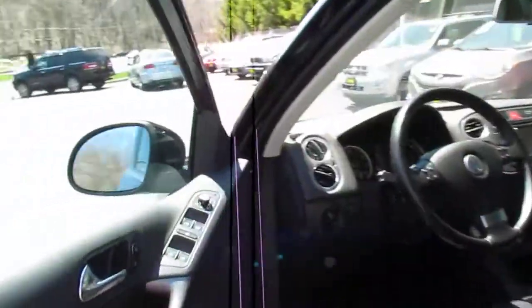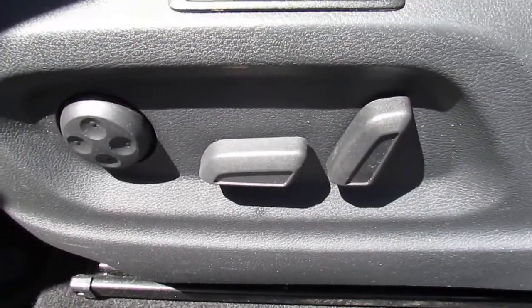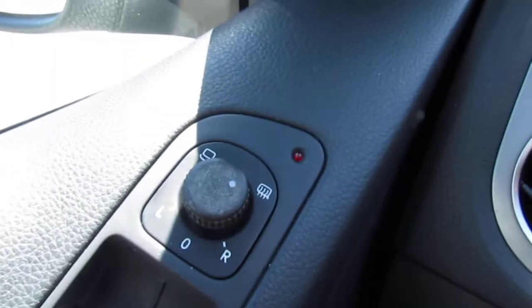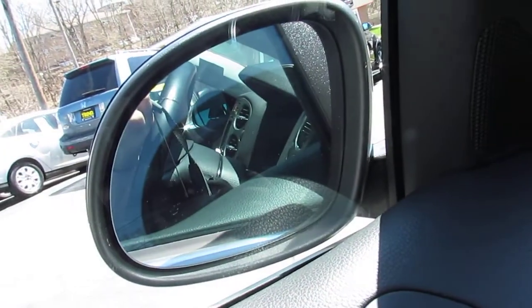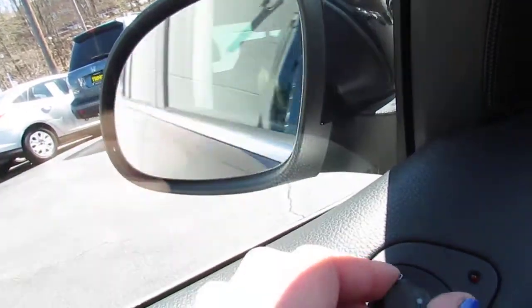You've got power windows, power door locks, and power side mirrors as well as heated side mirrors. There are also memory seat settings and electronic seat controls. If you turn the mirror control to the left a bit more, you can fold your mirrors in to keep them from getting knocked off or hit — just to be safe. Put them back by moving the lever to any other position.